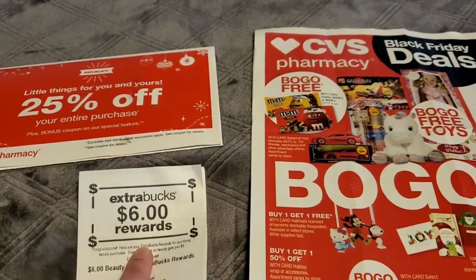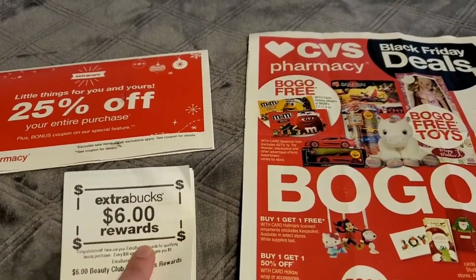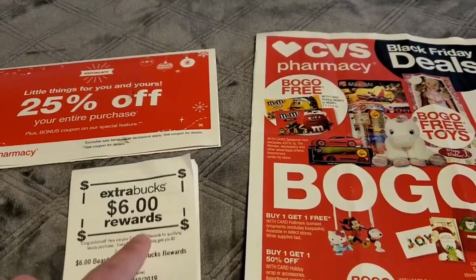I also had a $3 reward that was printed with my receipt from my haul, so check out that video.